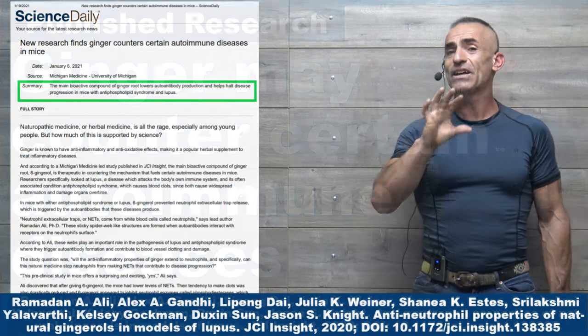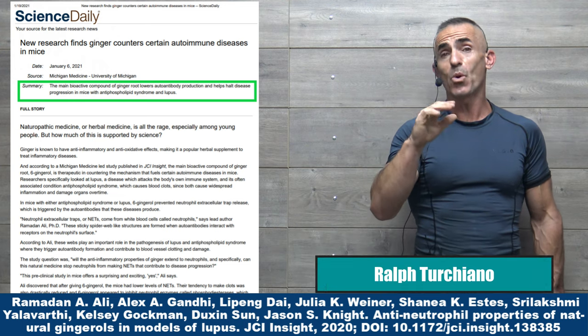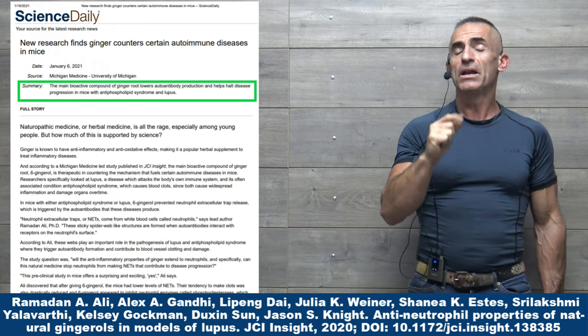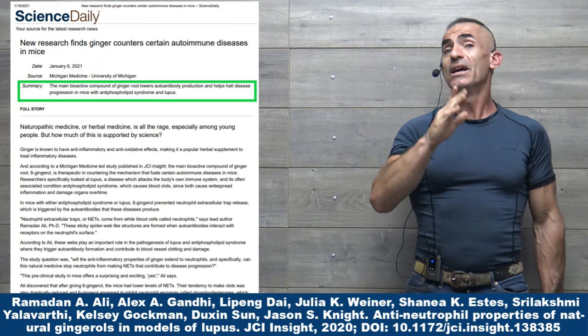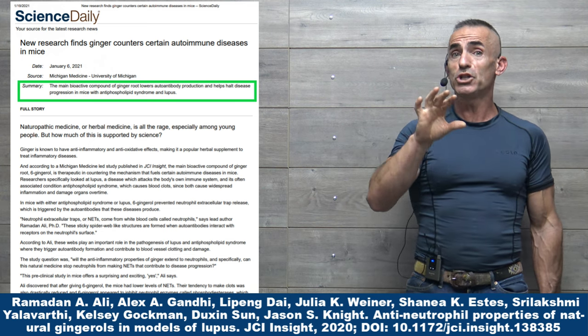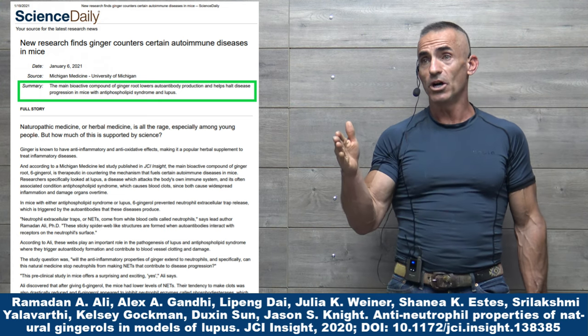This is a real exciting find which I do not want to have lost in the sands of time, so I want to cover it now prior to the full study being published. The caveats in reference to that: this is an animal study. Obviously it's a reference to ginger root, or a bioactive compound from ginger root called 6-Gingerol.